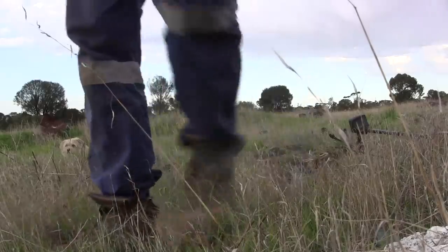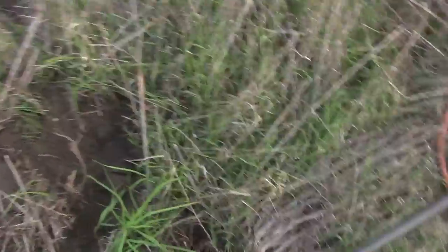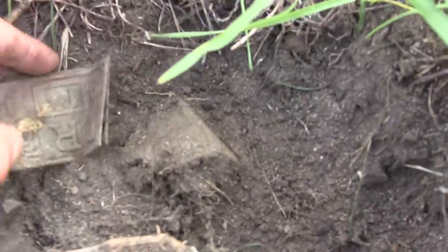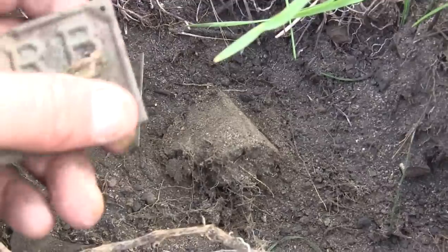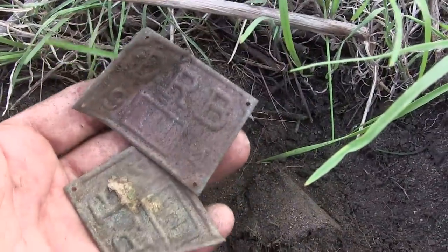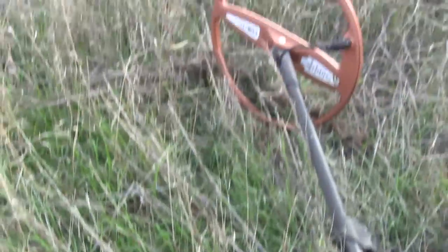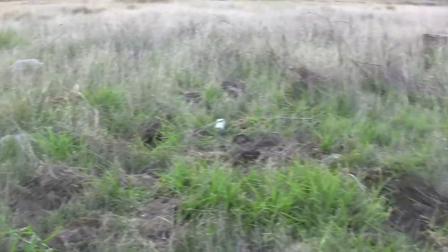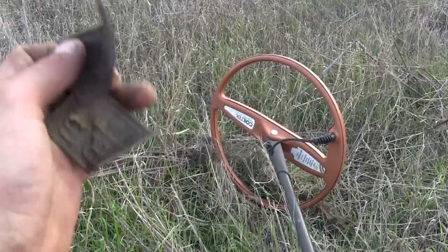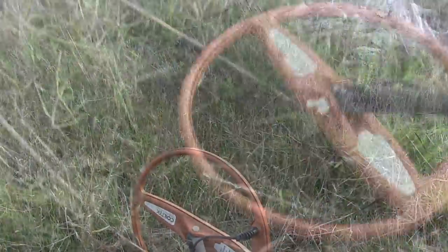Well guys, just found another couple just here — how's that? Well that's unbelievable guys, amazing. I think I found one of the spots where they used to bury the number plates, which is unbelievable. And like I say, these ones are worth a fortune. So we'll do a bit more digging guys.